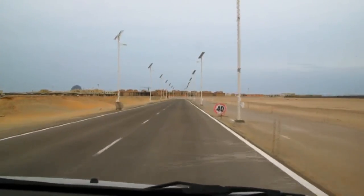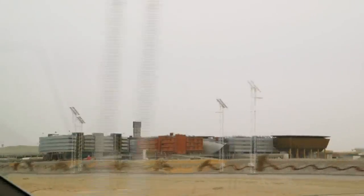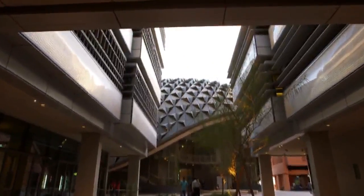We're about to get to Masdar, the world's biggest experiment in sustainability. It looks like an oasis in the middle of the desert. There has never been a single attempt by anybody in the whole world to do anything as aggressive and as ambitious as Masdar City.